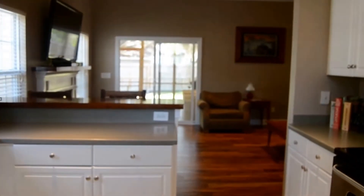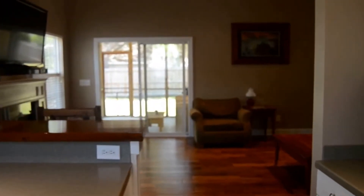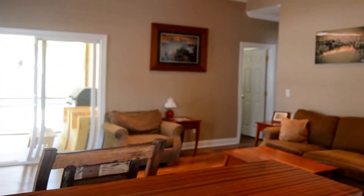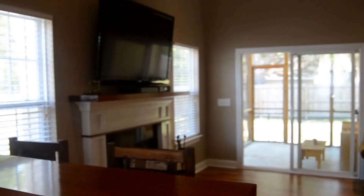Hey, this is Joseph Klosek with Saltmarsh Properties and I'm here at 3502 Gate Tree. We are in Winsboro Lakes on Johns Island, and as you can see, the owners have not overlooked any details when it comes to the remodeling of this home. The hardwoods and the teak counter you see here in the kitchen are awesome.